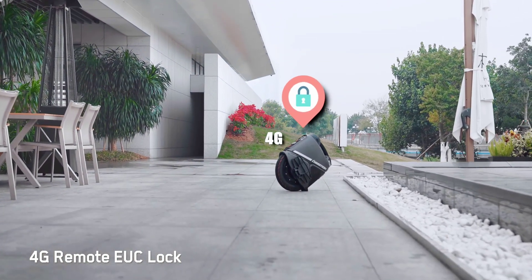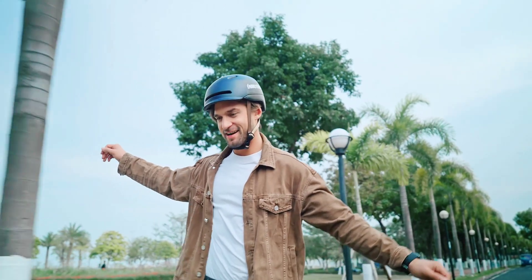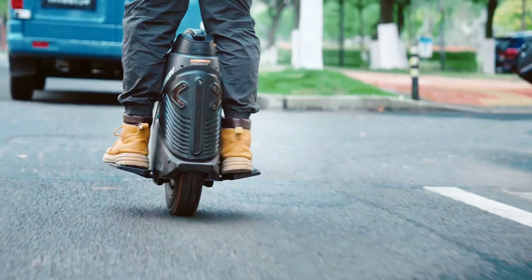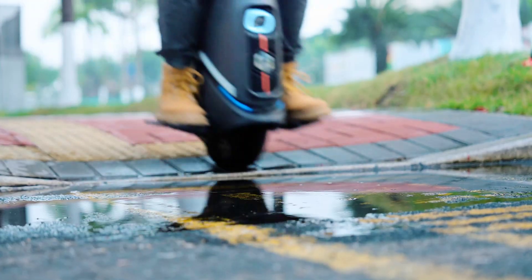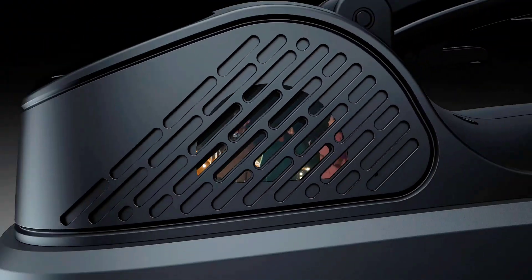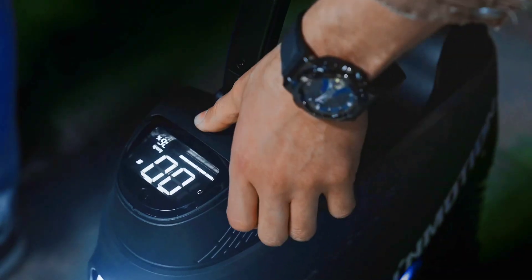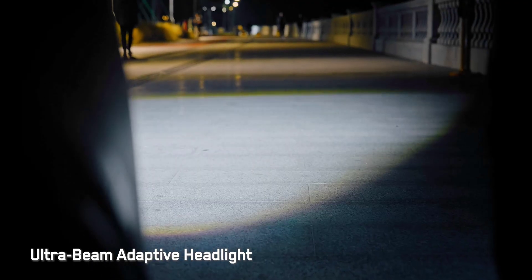The electric one-wheeler's 750-watt-hour battery is reckoned good for up to 37 miles of per-charge riding, and supports 16-amp fast charging for full top-ups in around an hour. The 21,700 Samsung cells are also reported good for temperatures as low as minus 20 degrees Celsius up to 60 degrees Celsius. And if your unicycle has more charge than your phone while out and about, the V9 includes 20-watt reverse charging.